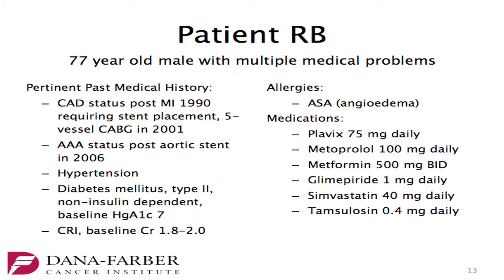His allergies include aspirin, so he can't take aspirin. His medications are Plavix, Metoprolol, Metformin, Glimepiride, Simvastatin, and Tamsulosin.